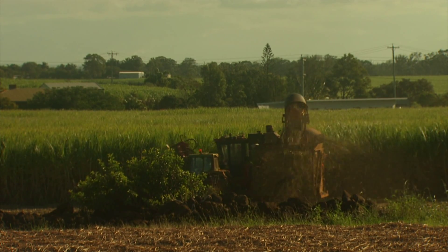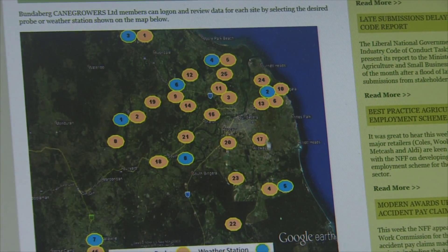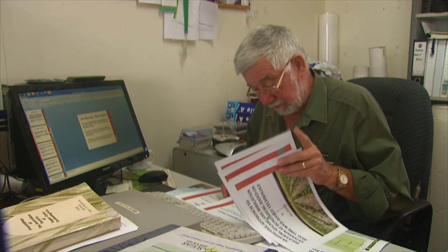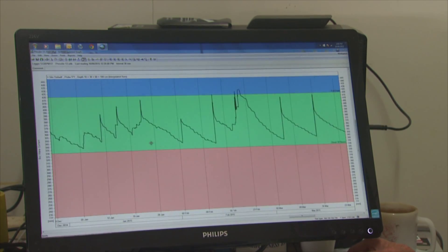Morrie Haynes has tried many extension models over his decades in the industry and believes this system — where growers can access information themselves in real time to plan their irrigation events — is the best yet. It's all about reinforcing a simple take-home message: keep your soil moisture in the green zone and maximise productivity. We need to get people thinking about it simply: red is bad, green is good.